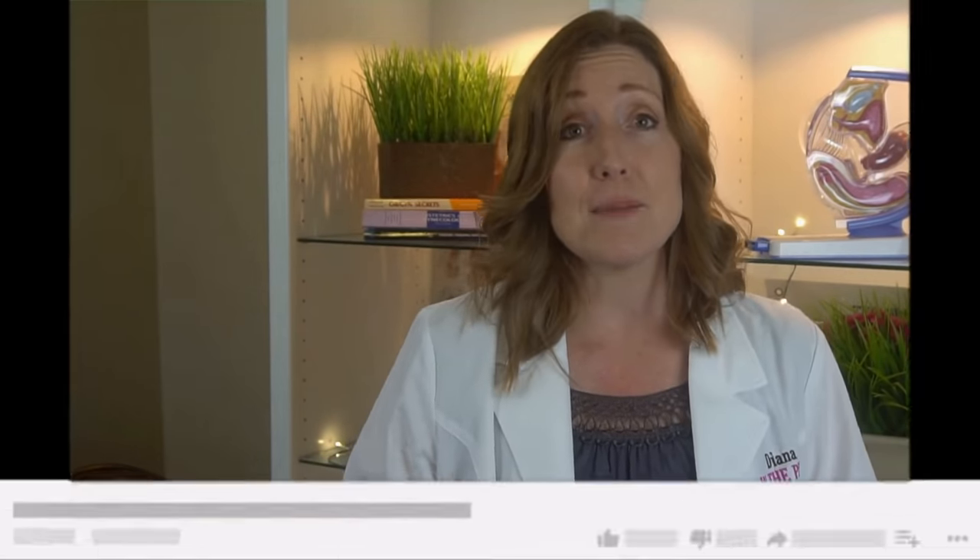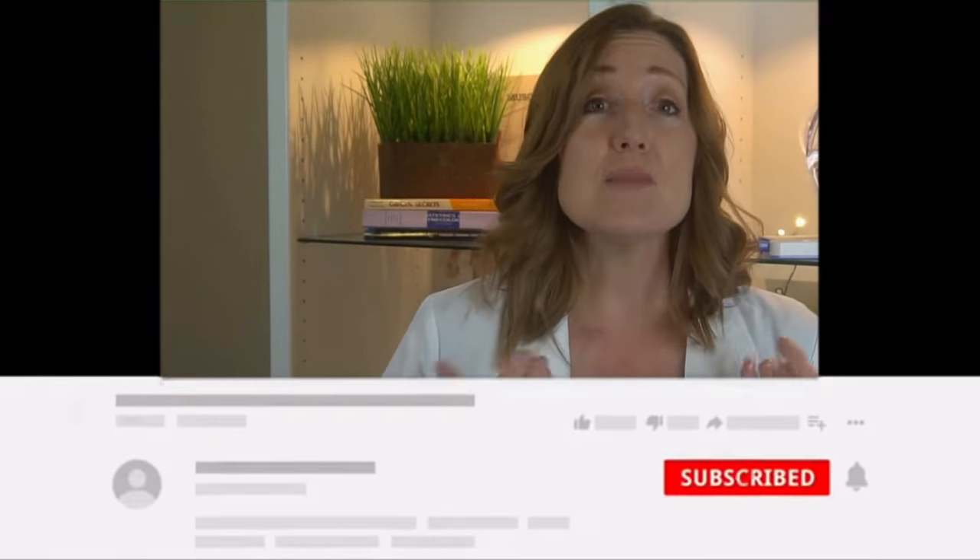Now let's talk about when you need to be concerned about brown spotting. If you think this video is helping you and you want more informative videos like this, let me know by hitting the like button and of course subscribe — it lets me know you'd like me to continue putting out this type of content.